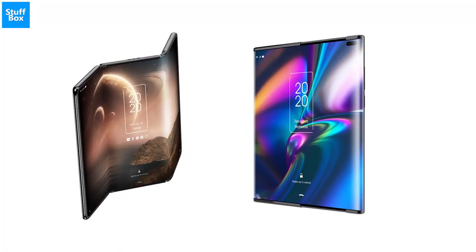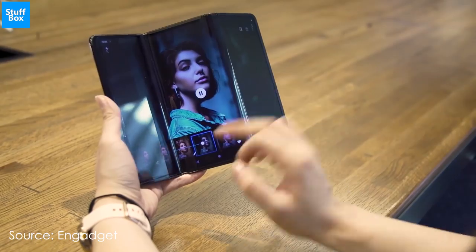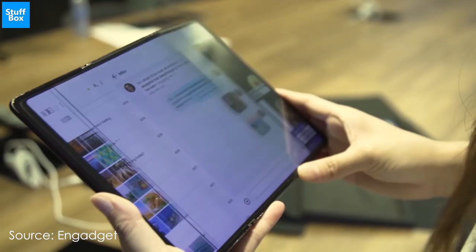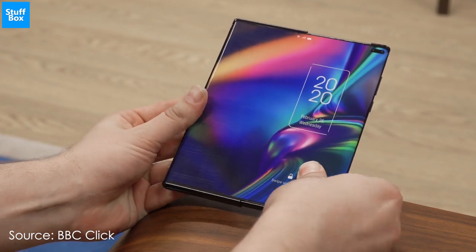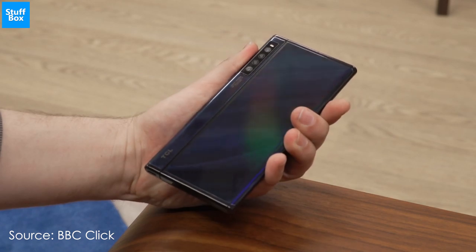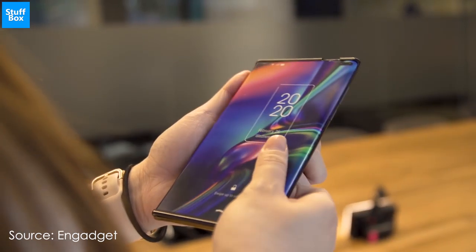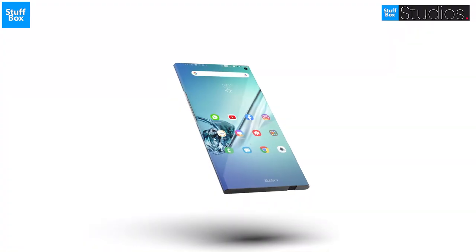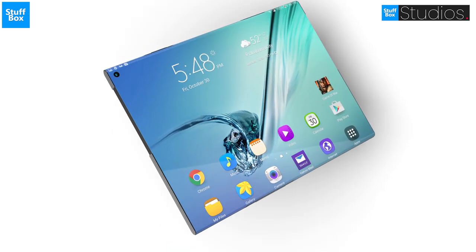TCL has unveiled two radical new takes on foldable phones' form factor. One of them is a tri-fold phone-tablet hybrid that folds twice like the letter Z. The second concept device showed by TCL looks like a regular phone, but it conceals a rollable mechanism that hides the remaining portion of the display, which can be pulled out through a motorized mechanism to turn it into a tablet. It's still very much a proof of concept device, but with a working unit, you can start to get some ideas of what those concepts are like.